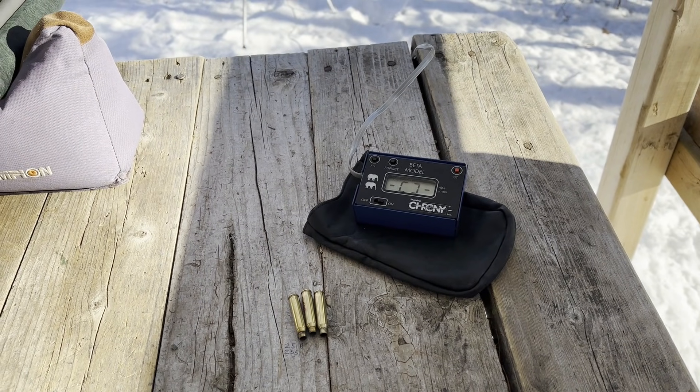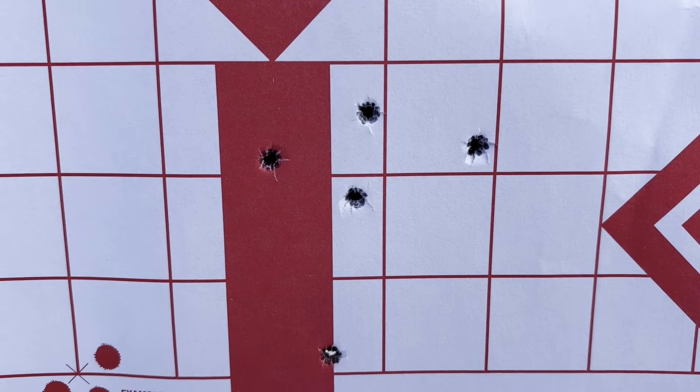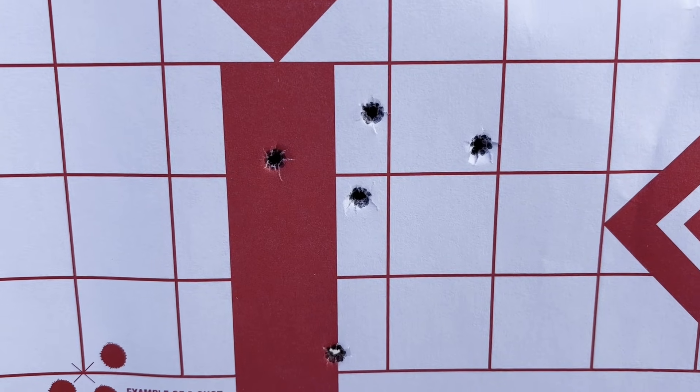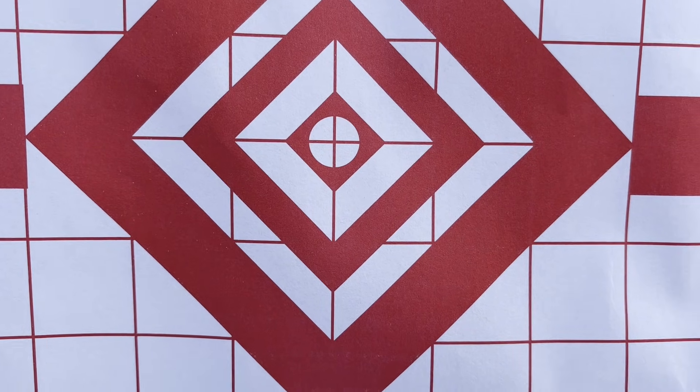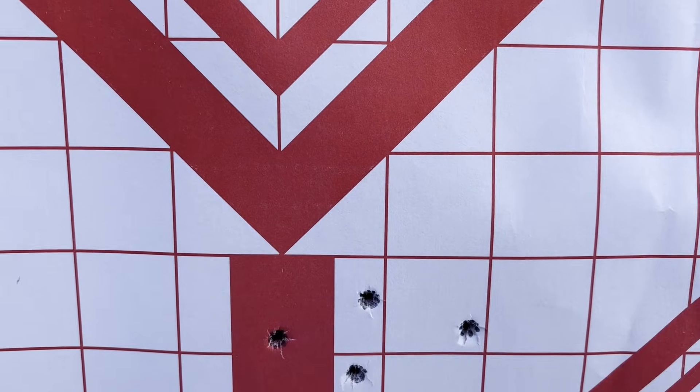Let's have a look at the target. Here's our first group with 6.5 grains of Trail Boss. Point of aim was up there - as to be expected, they are dropping because they're quite slow.